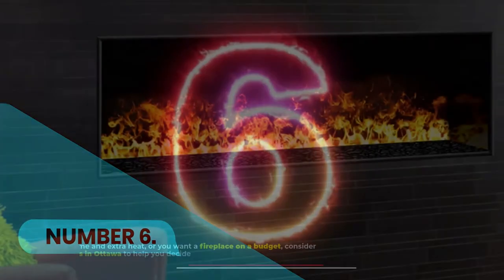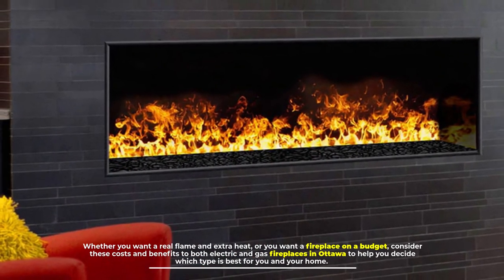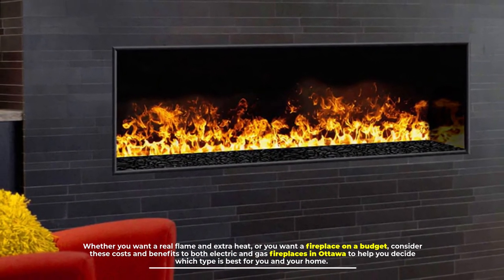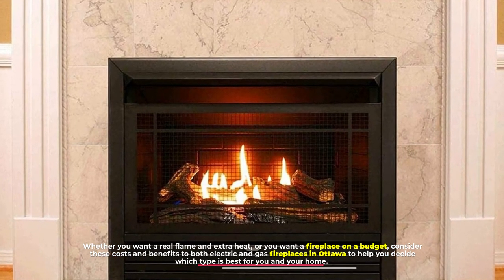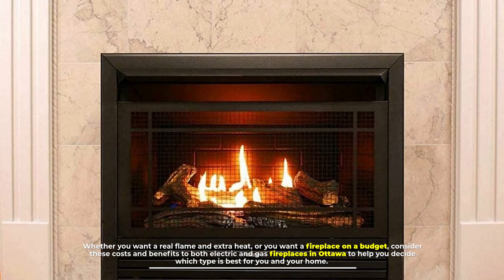Number 6: Whether you want a real flame and extra heat, or you want a fireplace on a budget, consider these costs and benefits to both electric and gas fireplaces in Ottawa to help you decide which type is best for you and your home.